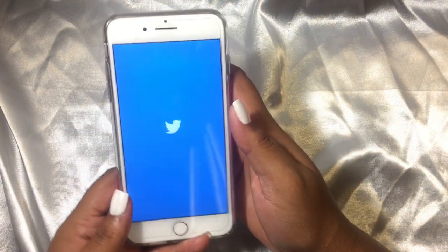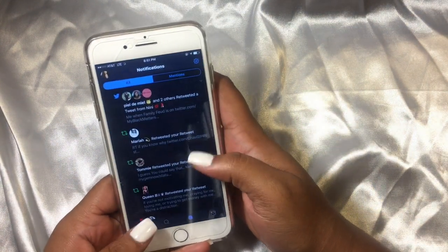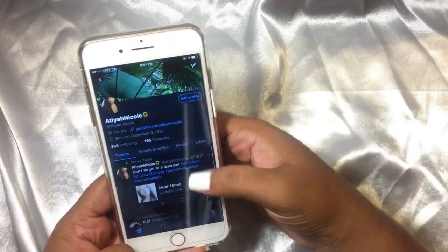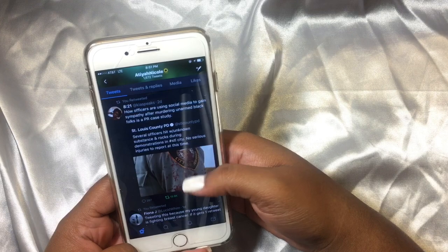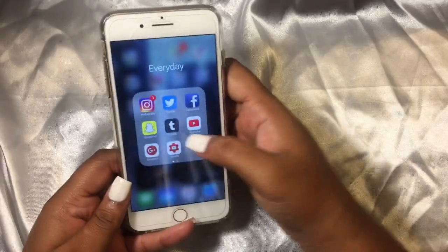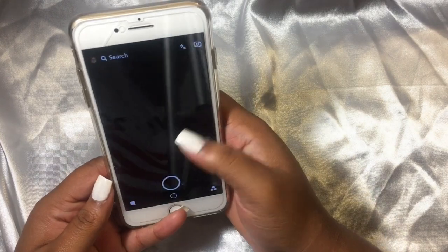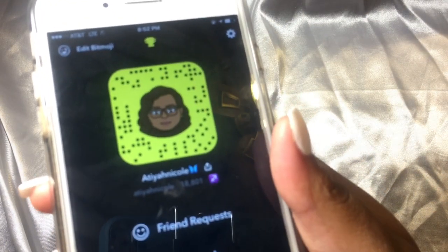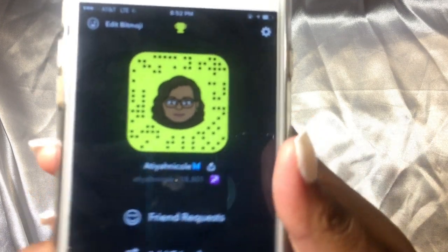Then go follow my Twitter if you want to keep up to date with me. I'm not really a personal tweeter but I will retweet everything, and I love finding funny things on Twitter. Then my Facebook, which is personal. And then I have Snapchat — you guys can go add my code right there. My Snapchat is at T and Nicole.